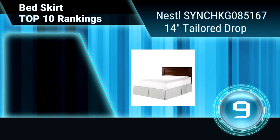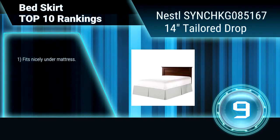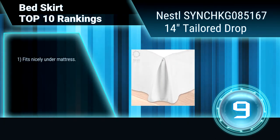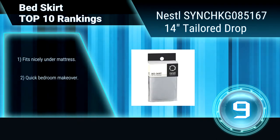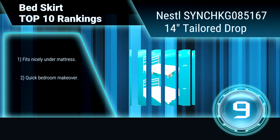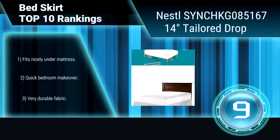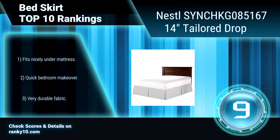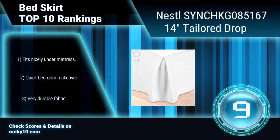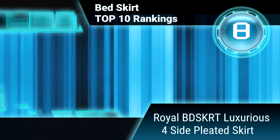Ranking number 9: tailored drop bedskirt with 14-inch drop. This bedskirt has a tailored construction with neat pleats on all sides. Strong yet lightweight to add movement, life, and longevity. Fabric will not shrink or fade regardless of how many times it's washed. Fits nicely under the mattress for a quick bedroom makeover. Very durable fabric.